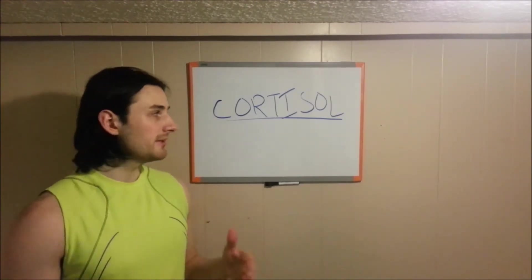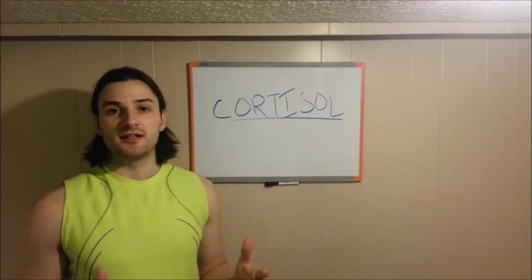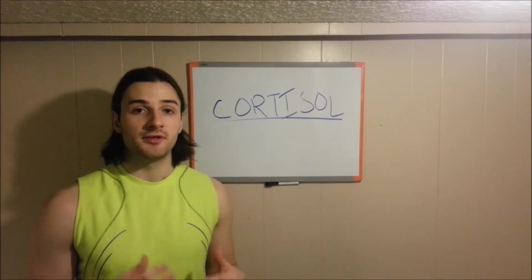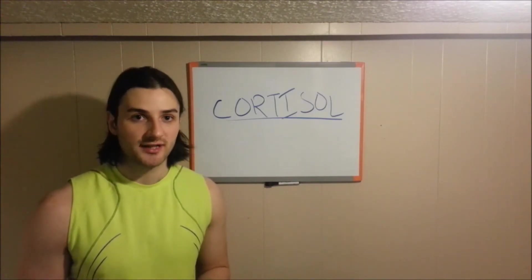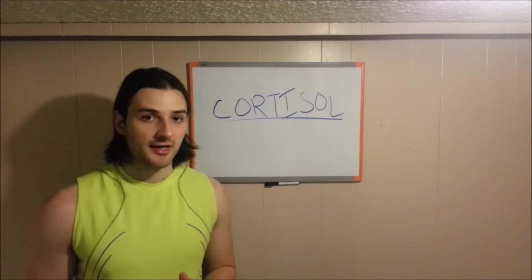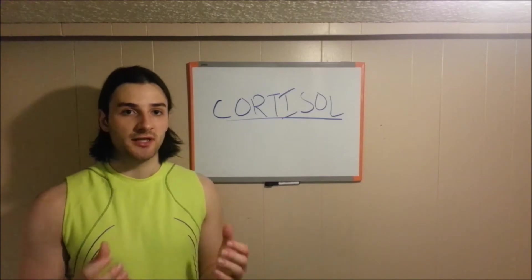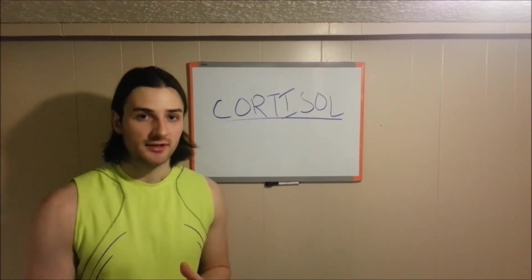So what is cortisol? Cortisol is a naturally occurring steroid hormone in our body that is produced by the adrenal cortex. It's important in the metabolism of our fats, proteins, and carbohydrates, as well as in our salt and water balance. It's also important in reducing inflammation, and this is what provides pain relief.